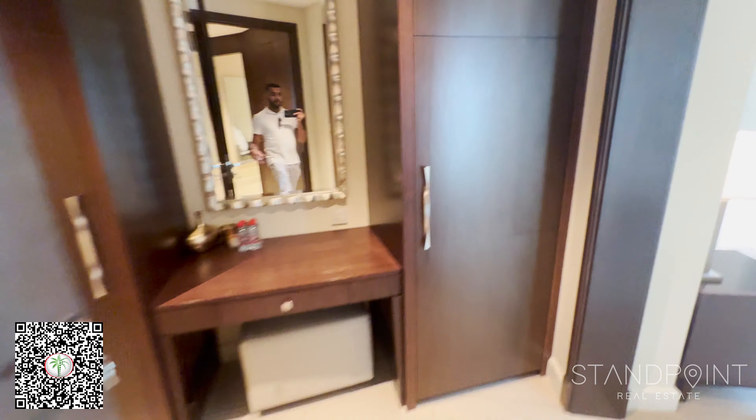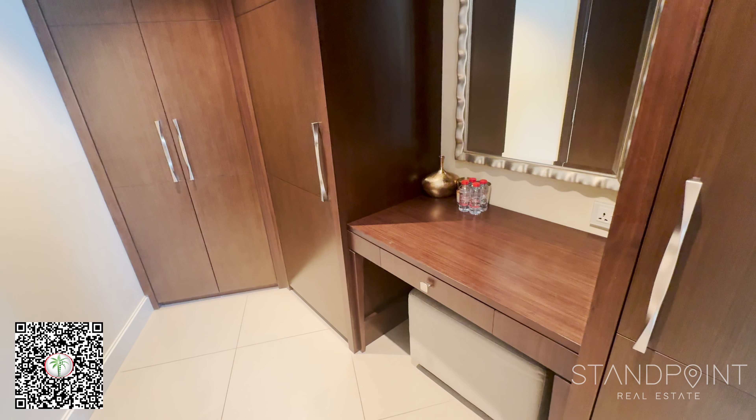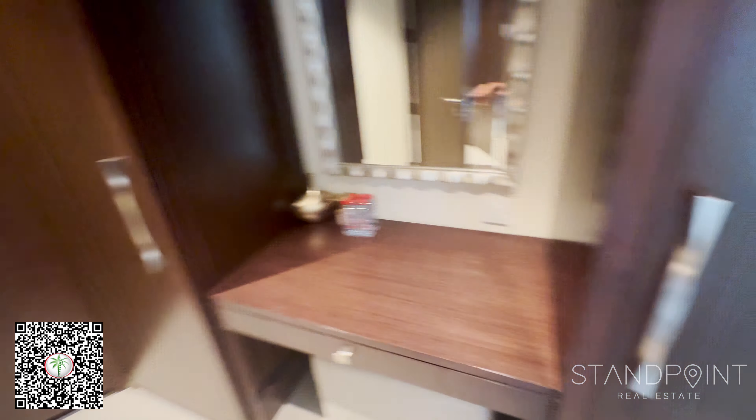Coming into the master bedroom now, you've got a built-in walk-in wardrobe first and foremost — four-cupboard space, as well as a dressing table and vanity mirror with a stool underneath.